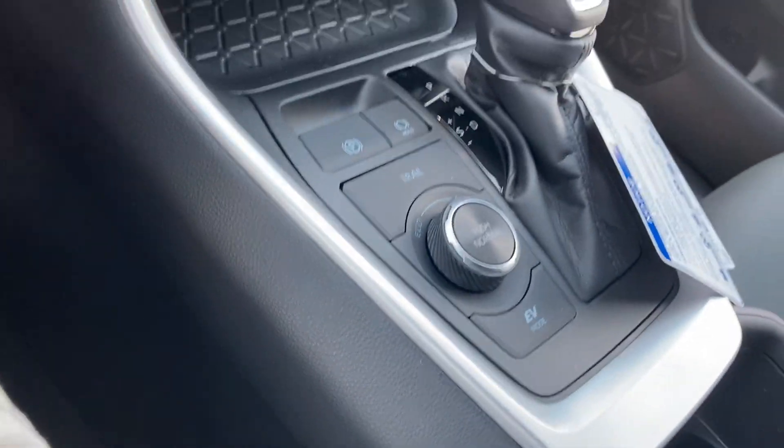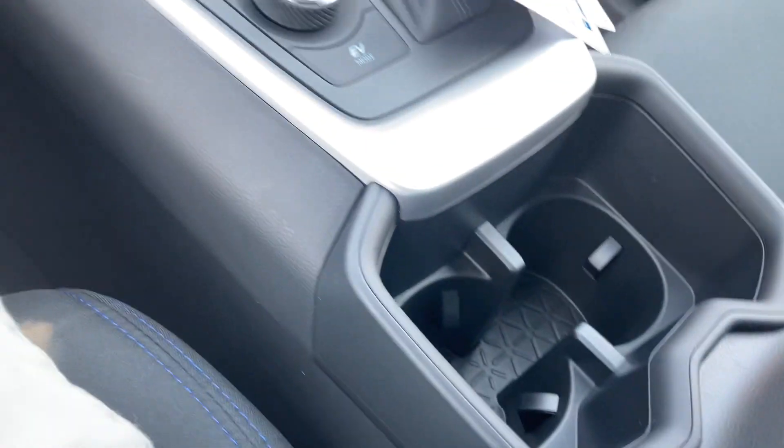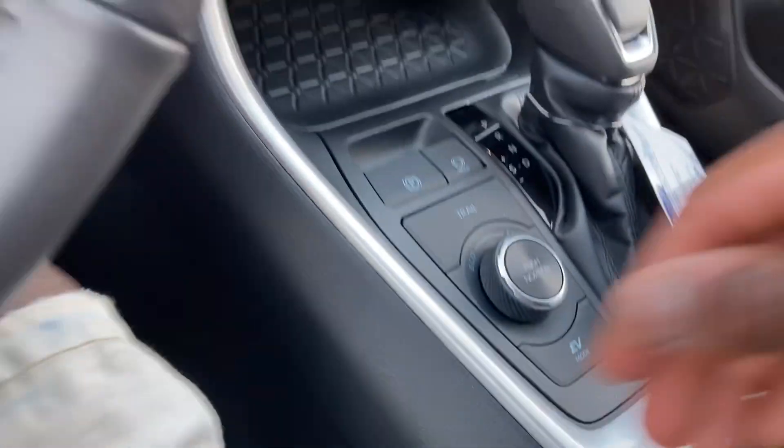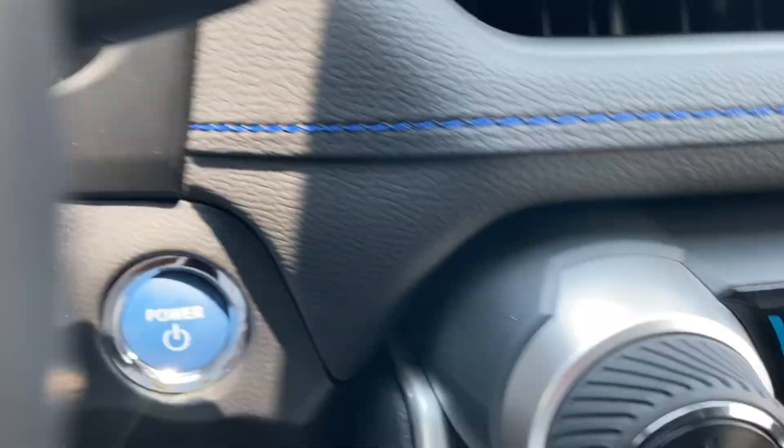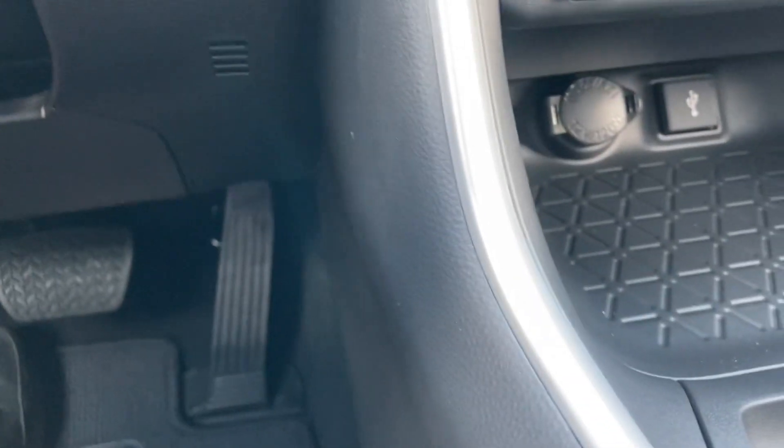Cup holders down here. More storage down here, another 12-volt outlet down here as well. Push button start. Weight pedals down here.